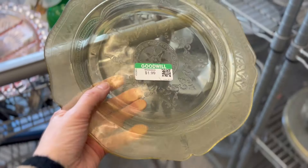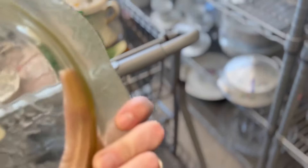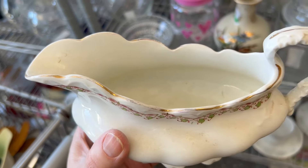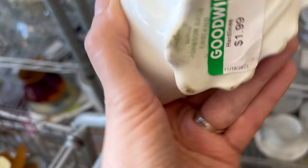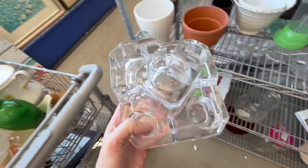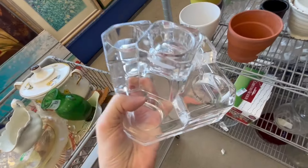That teapot is missing its lid, or else it would be pretty, I think. Like this glass plate — it's very dirty but has some potential. And this gravy boat — I think it's a gravy boat. It's definitely antique. Only $1.99. Johnson Brothers. What is this? It's so heavy — it's a mystery.